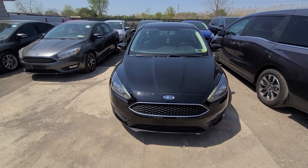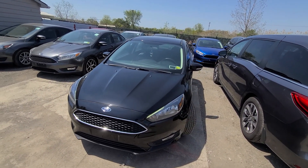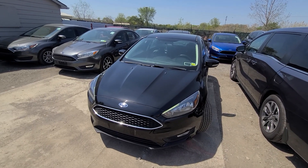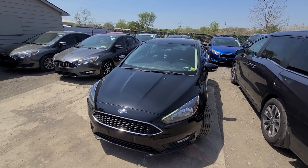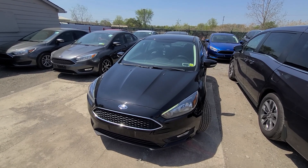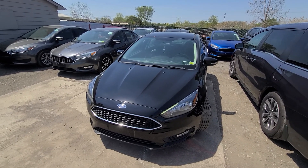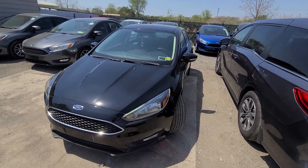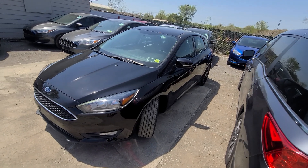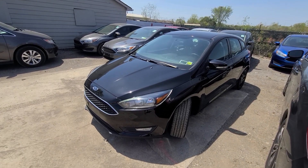A couple of things to keep in mind: we don't do any type of financing — buyer's own bank is always welcome. Shipping is available nationwide. Third-party inspections are always welcome. Trade-ins under five thousand dollars only. We advertise the bottom dollar up front to keep things simple — it is plus tax and plates.